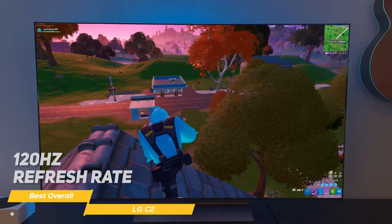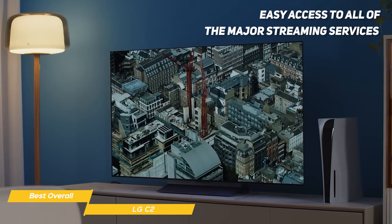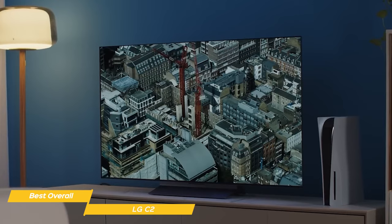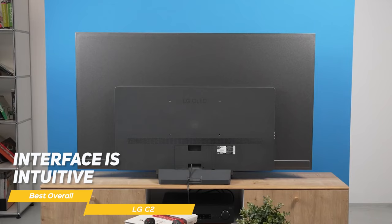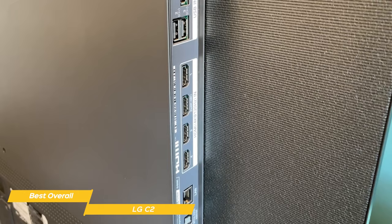Its low input lag means that your actions will be translated to the screen super fast. Another great feature of the LG C2 is its smart platform. It has easy access to all the major streaming services like Netflix, Disney+, Prime Video, and Apple TV. The interface is intuitive and easy to use, so finding the content you want to watch is a breeze. It also comes with Alexa built-in. The C2 has a sleek minimalist design — the super small bezels ensure nothing distracts from the image, and the slim format will look great in any home and gaming setup.